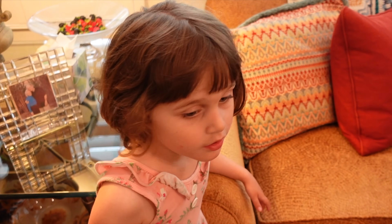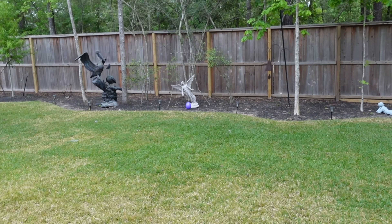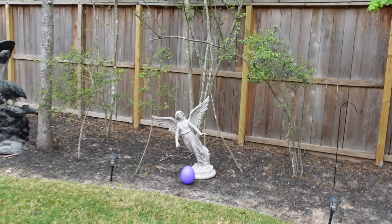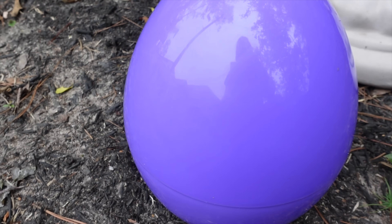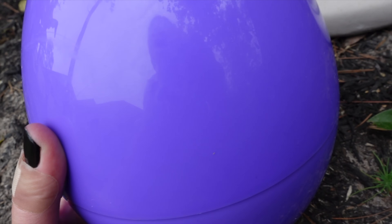Ayla, there's a big egg outside! I think we should go get the big egg. Should we go get the big egg? Sure. Oh wow, that's a big egg! We're gonna get that egg. The angel is standing next to it. I wonder what's in there. I think I hear some sounds coming from it. What the heck? I'm kind of scared about this.